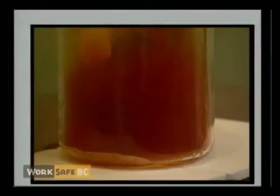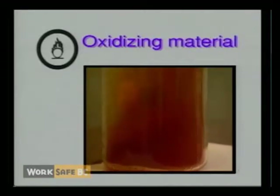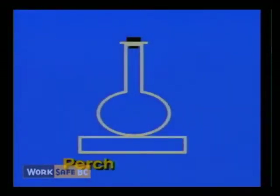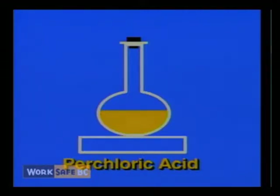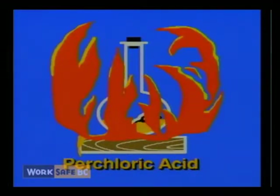Class C, oxidizing materials, are materials which provide oxygen or a similar substance and increase the risk of fire if they come in contact with materials that can burn. For example, perchloric acid, used in laboratories, is a strong oxidizing agent. If a perchloric acid container were to break while stored on a wooden shelf or beside a container of flammable material, a dangerous reaction that leads to ignition could occur.